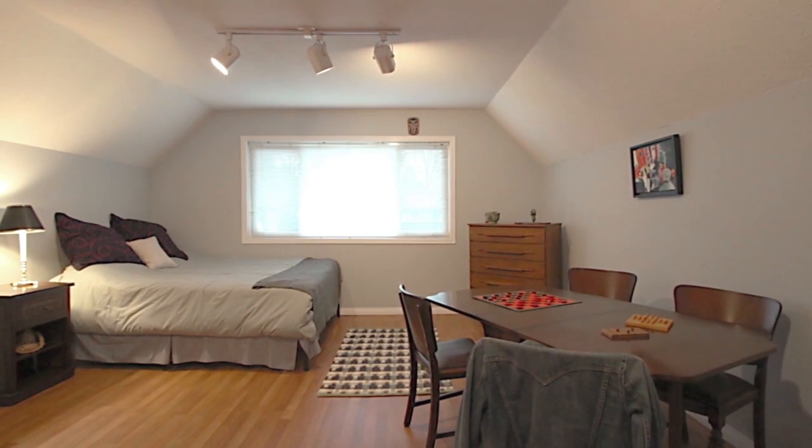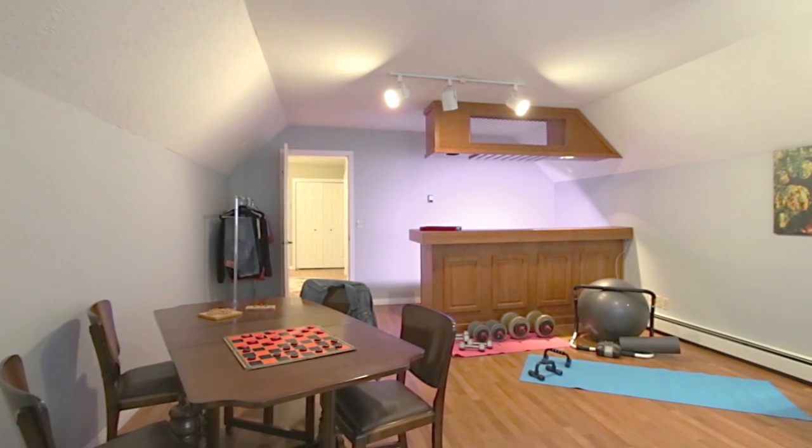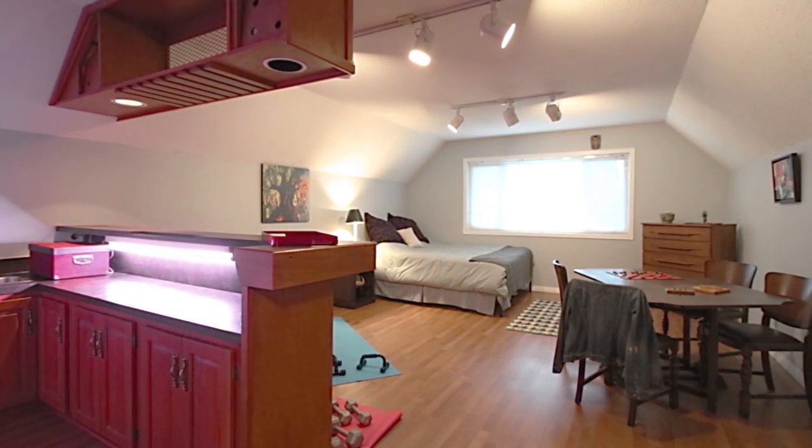A third room would make for an excellent guest room, or could easily be turned into a media room, as it comes with a wet bar and lots of space for a games table.